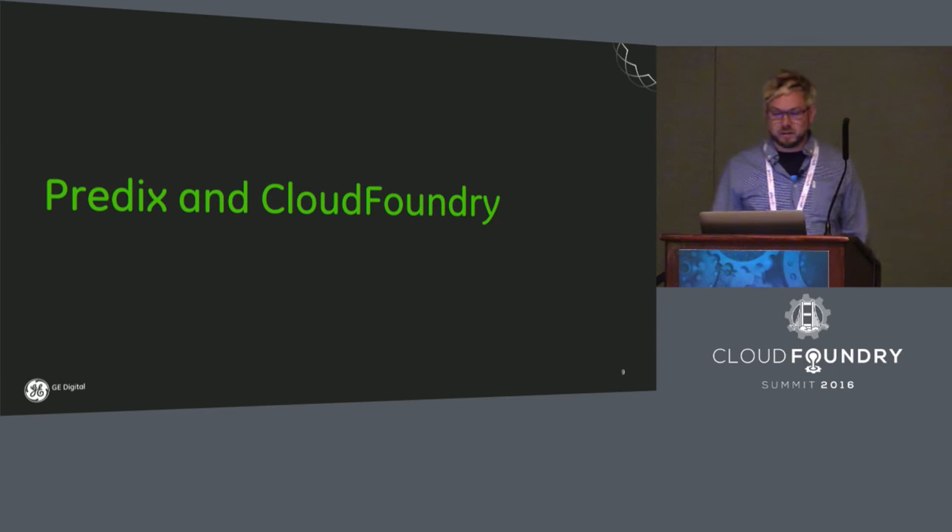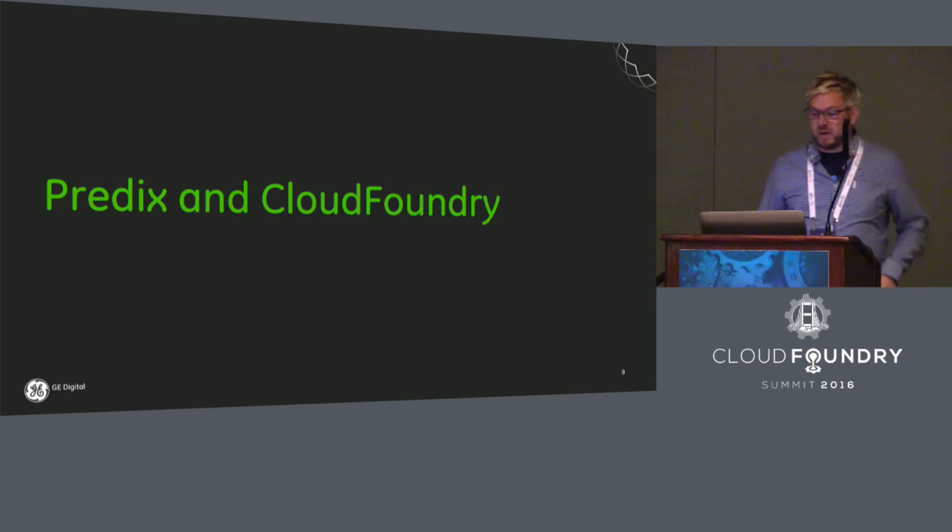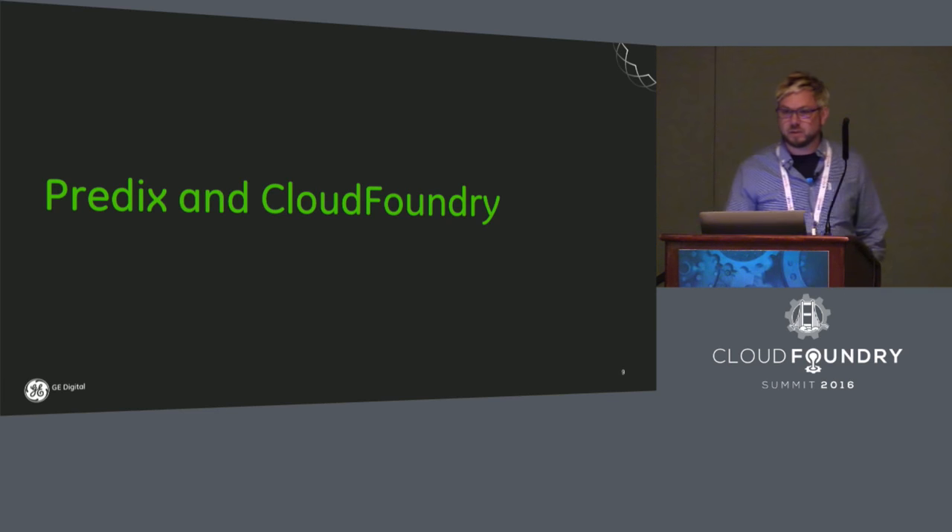Over the past 16 months or so, our team — the Cloud Services team — has built a global Cloud Foundry deployment footprint. We've enabled thousands of developers to start writing industrial applications, and we're currently running tens of thousands of application instances across the globe today. It's been quite a journey.